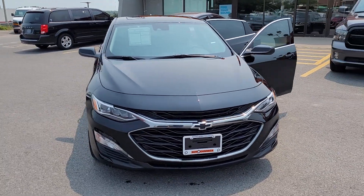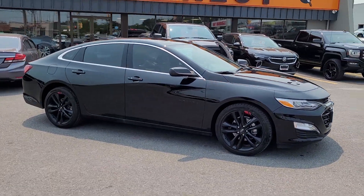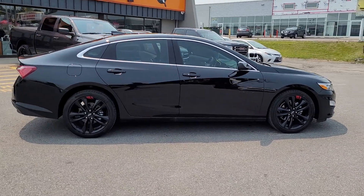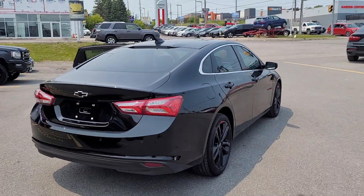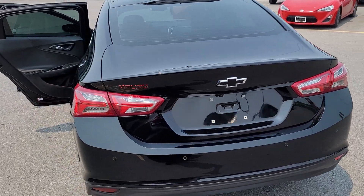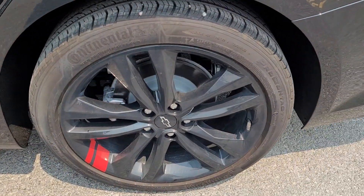This is a beautiful 2023 Malibu Premier Front Wheel Drive. It's got the black appearance package, so it's black on black on black — black wheels with the red stripes, black Malibu badging with the red background. It's a really sharp looking car with those red stripe wheels.